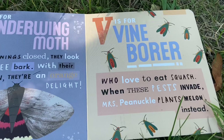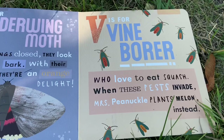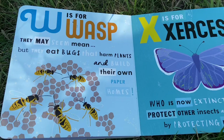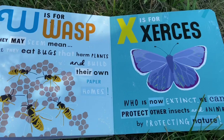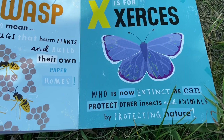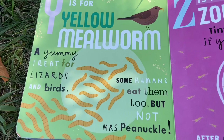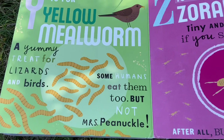V is for vine borer, who love to eat squash. When these pests invade, Mrs. Pinochle plants melon instead. W is for wasps. They may seem mean, but they eat bugs that harm plants and build their own paper homes. X is for Xerxes, who is now extinct. We can protect other insects and animals by protecting nature. Y is for yellow mealworm, a yummy treat for lizards and birds. Some humans eat them too, but not Mrs. Pinochle.